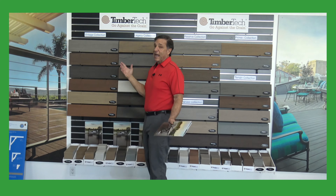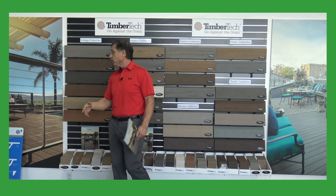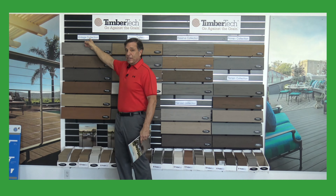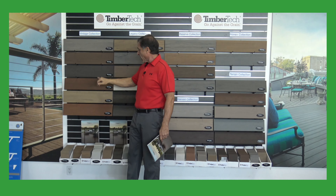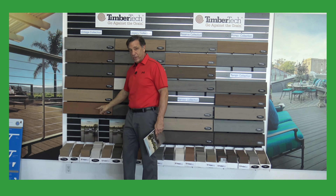Now we go to what I consider my favorite decking. People ask me all the time what decking would you put on your house — well this is it. In the Vintage Collection, we have the Coastline, the English Walnut, the Dark Hickory, the Mahogany, the Weathered Teak, and the Cypress.